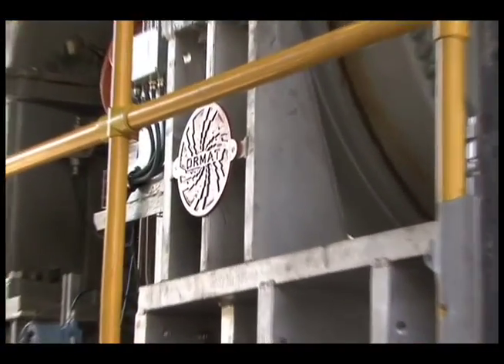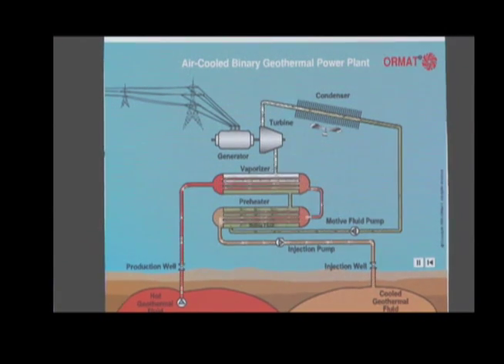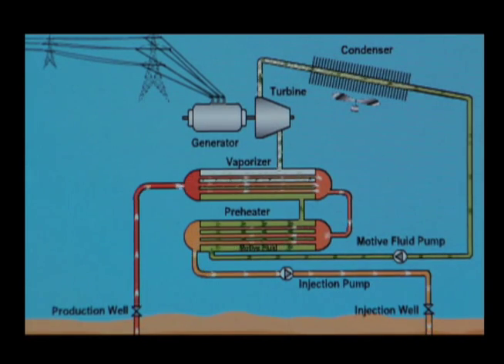The process is a binary process, and what that means is that we're taking two fluids. The first fluid is water heated by the earth that we pump up through the power plant. We just take heat out of that water and put that water back down into the geothermal reservoir.